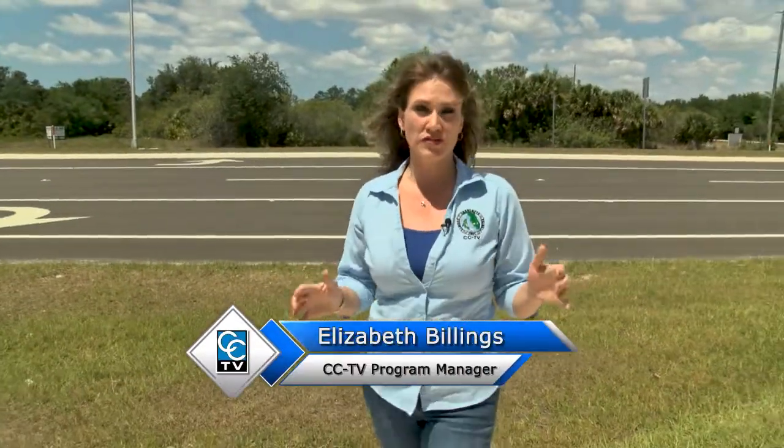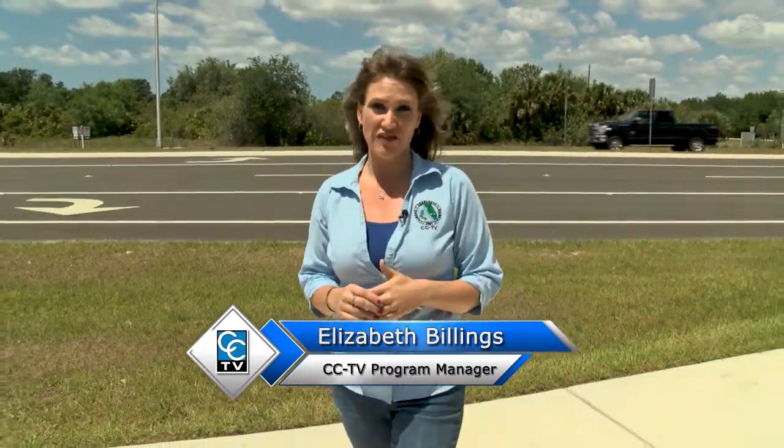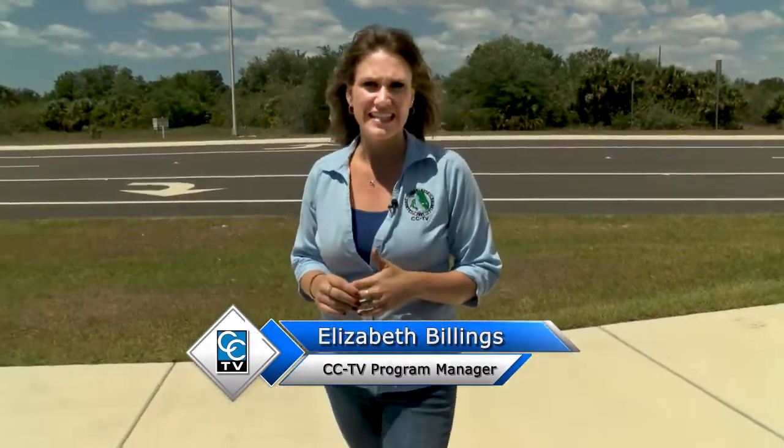Rotunda and South Gulf Cove are poised for growth, and with growth comes traffic. I'm Elizabeth Billings with CCTV News You Can Use. Gasparilla Road was once a two-lane road and it is now a four-lane divided roadway. Here to tell us more about the project is Jeff Kaiser from Charlotte County Public Works.